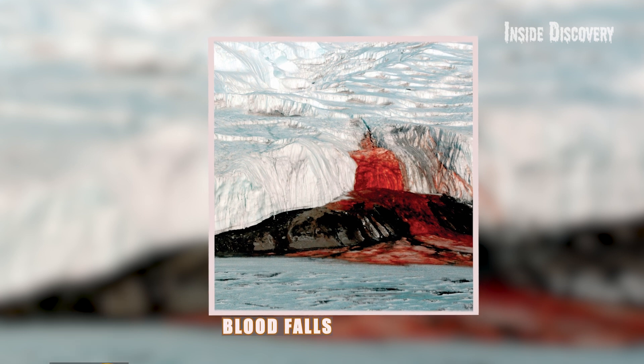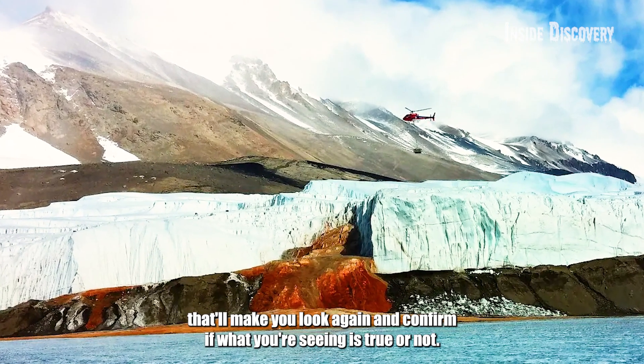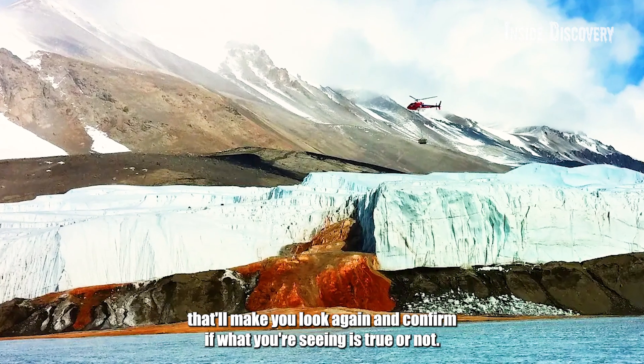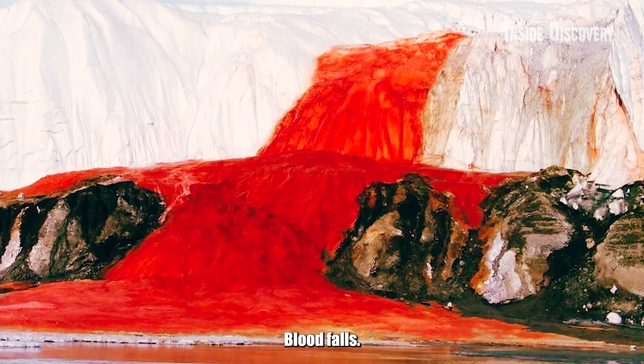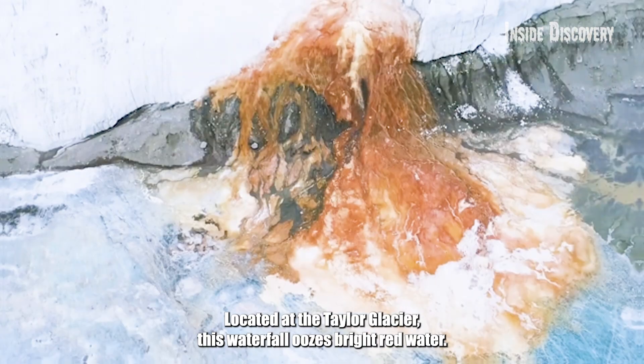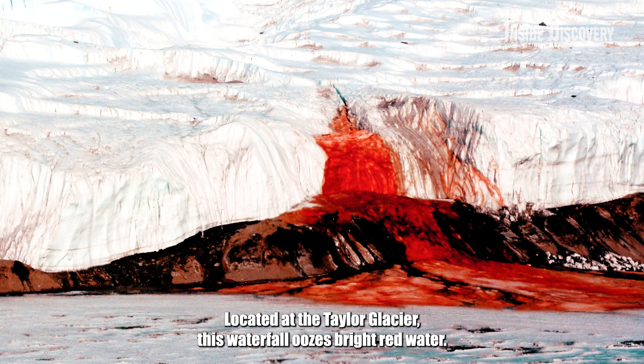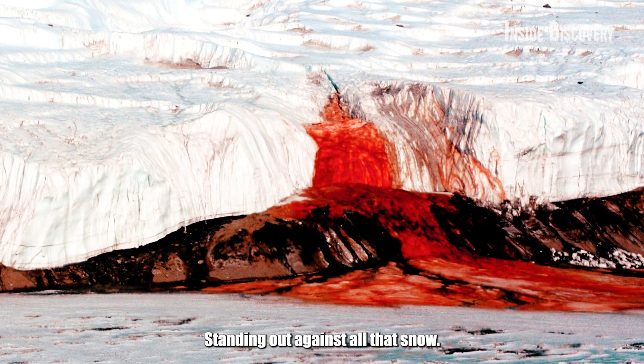Blood Falls. Hidden in the icy white wilderness of Antarctica is a spot that'll make you look again and confirm if what you're seeing is true or not — Blood Falls. It's not actual blood, but it sure looks like it. Located at the Taylor Glacier, this waterfall oozes bright red water, standing out against all that snow.